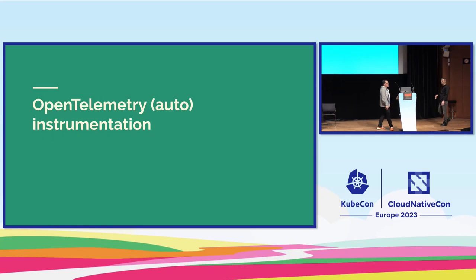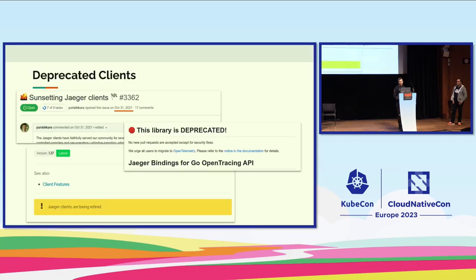I'll cover three topics. First, OpenTelemetry and OpenTelemetry auto instrumentation and how you can migrate to it from Jaeger SDKs. Then I'll talk about Jaeger architectures and how we can fit the OpenTelemetry Collector into those deployment models. And then I'll talk about the Jaeger Operator.